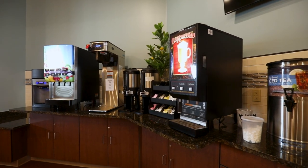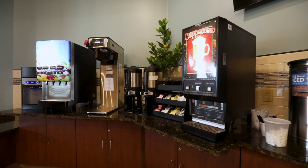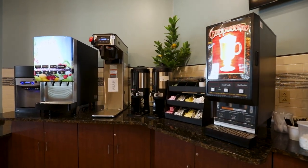Residents and their guests can help themselves to coffee, cappuccino, beverages, and soft-serve ice cream, a favorite of the grandchildren.